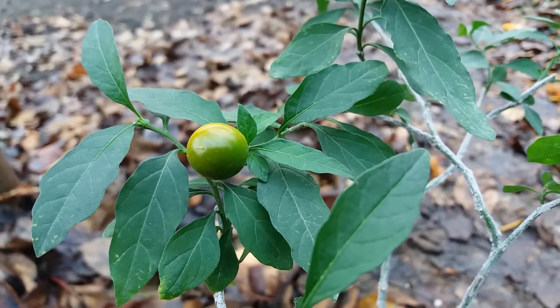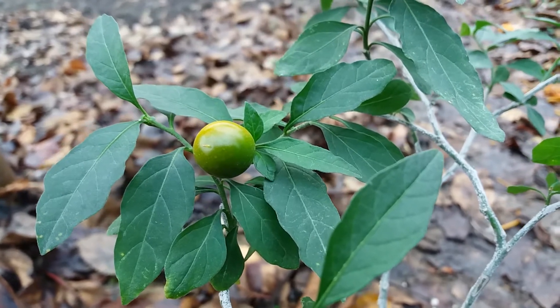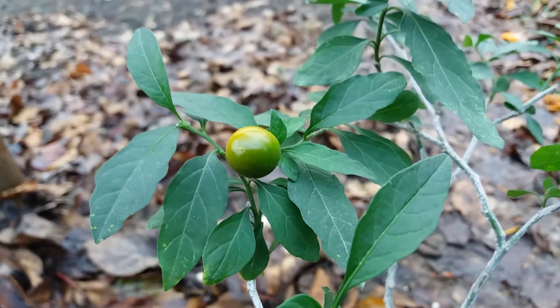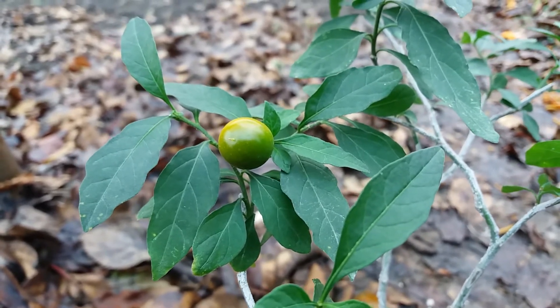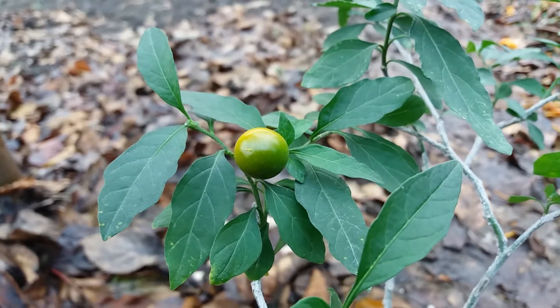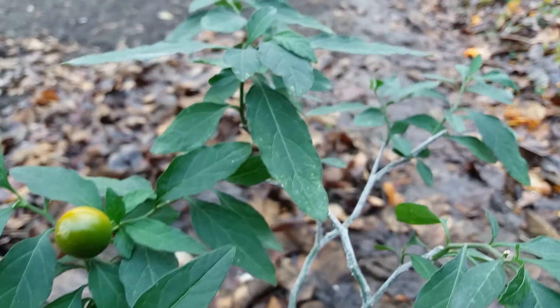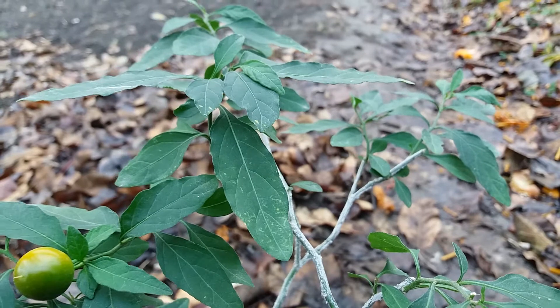This one is getting yellow, grew a little, and now it's getting yellow — that's beautiful. Then it will get red and the fruit will be ripe, something like that. It's beautiful now.